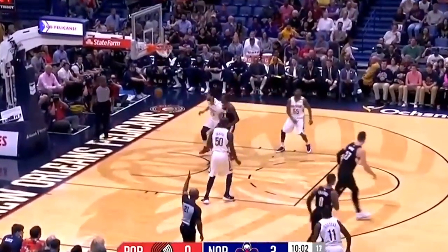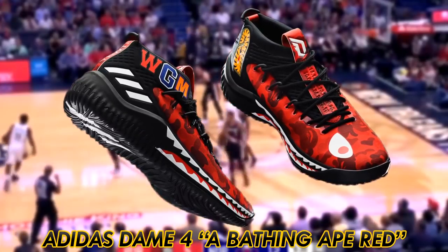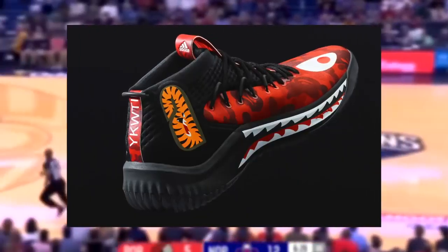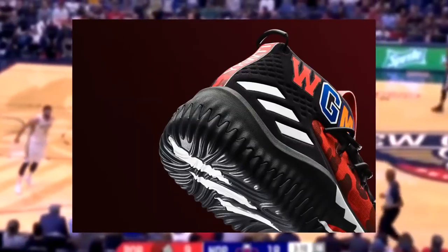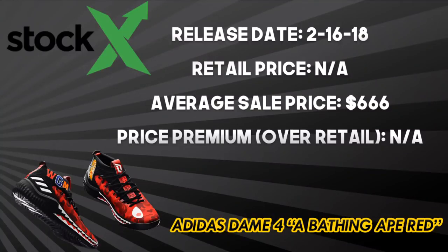Damian Lillard has been lights out on the court this season, and Adidas partnered with Bape to drop his best shoe ever: the Dame 4 'A Bathing Ape' red. Aesthetically, the shoe features 'WGM' — World Gone Mad — on the upper with camo red, and the famous Bape teeth stretch along the outsole. Performance-wise, the Dame 4s feature a ventilated mesh upper that locks the foot in securely and full-length Boost cushioning in the midsole. The Dame 4 Bape red released on February 16, 2018 exclusively at 747 Warehouse Street in LA for All-Star Weekend.